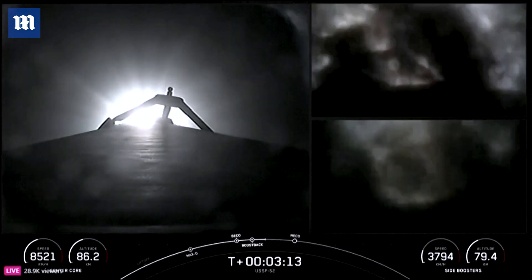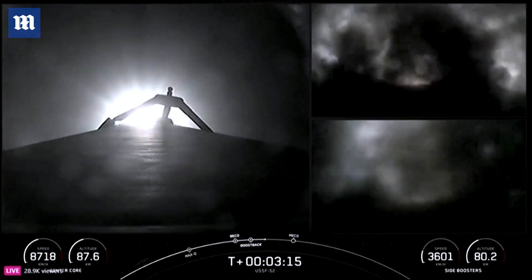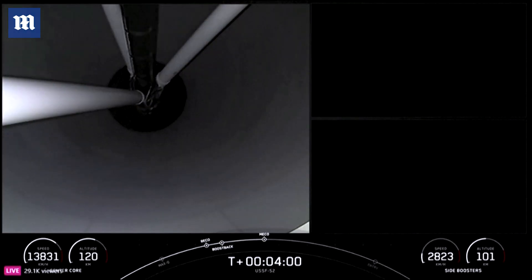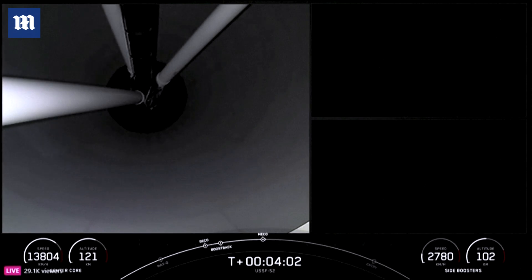Coming up are a few events in rapid succession. That will be the conclusion of the side boosters' boost-back burn, MECO, and booster boost-back shutdown. Stage separation confirmed.